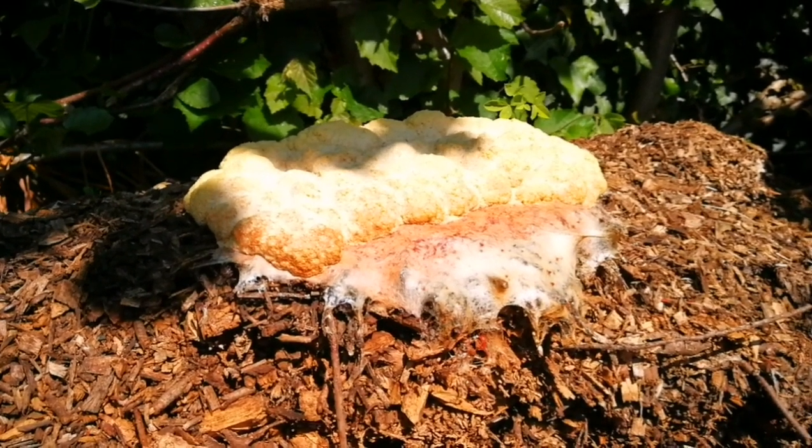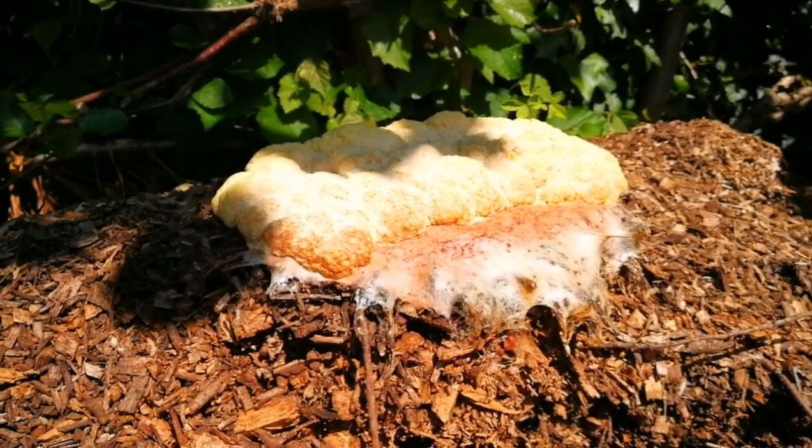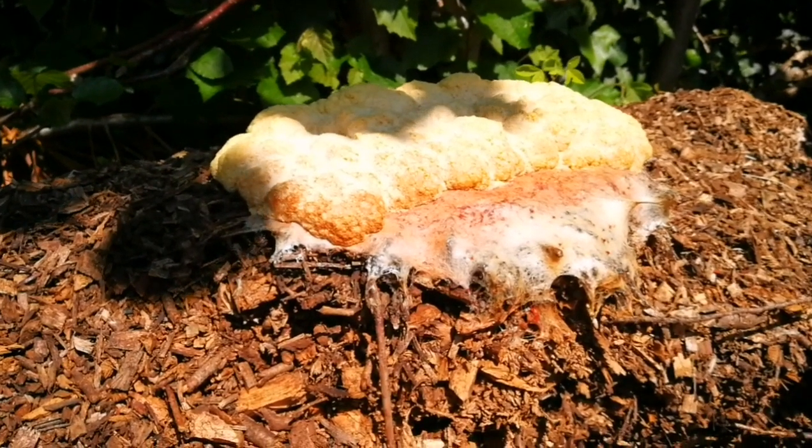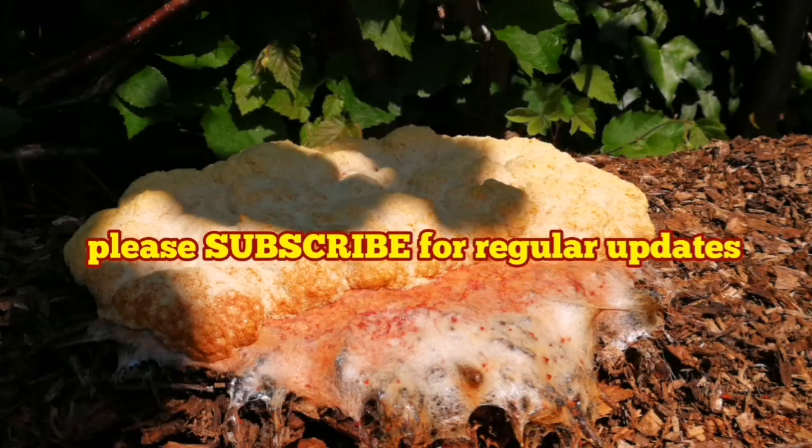Is it an alien or something? We may open it up and it might actually eat us. It was like something from the X-Files — an alien. I thought all kinds of things.